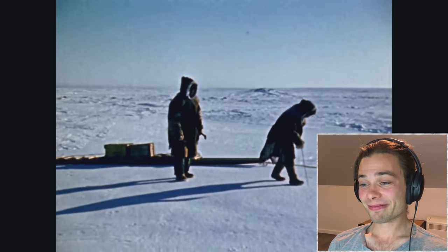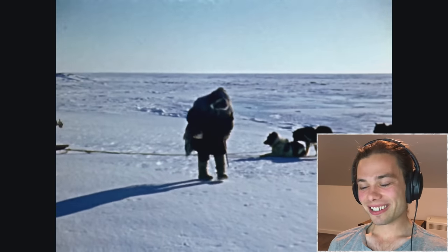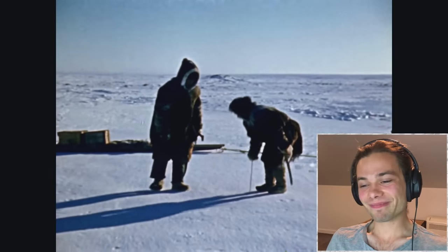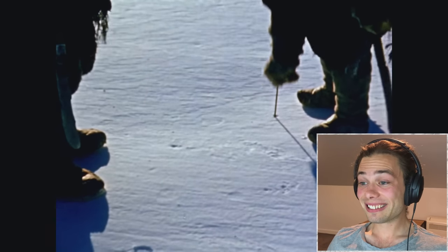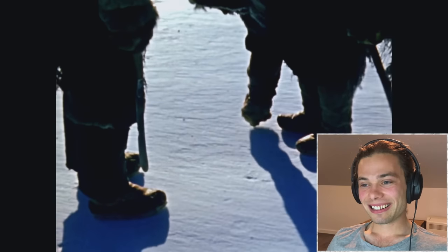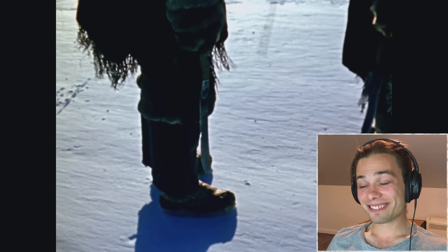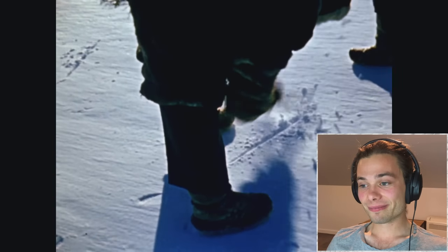First, Akiutac, the elder of the two, selects a suitable site. With his probe, he tests the snow. It must be hard-packed and yet not so hard that it will not cut. It must not be layered with streaks of soft snow that would cause it to break in handling. And there must be sufficient good snow in one place to provide all the building material for his igloo. This isn't always as easy as it seems, for the average snowfall of the Arctic is less than in the temperate regions of Canada.